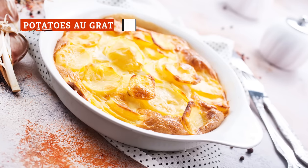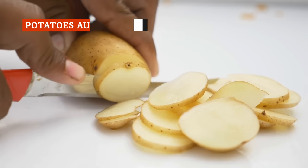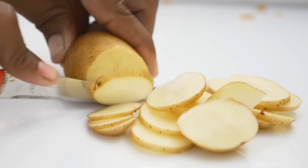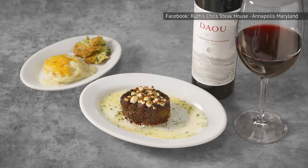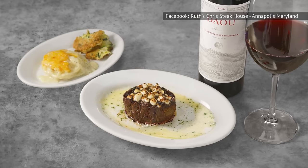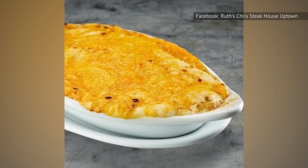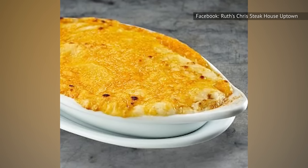For another disappointing side, look no further than the potatoes au gratin. This dish is essentially boiled potatoes with cheese on top, hiding behind a fancy name. Ruth's Chris potatoes are completely textureless, and they also seem to have forgotten the seasoning again. Customers repeatedly describe them as bland, watery, absolutely textureless, and tasting like little more than microwave potatoes with some cheese melted on top. Pass.